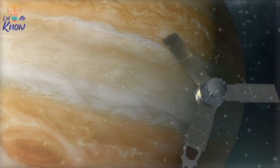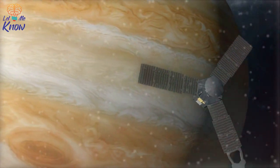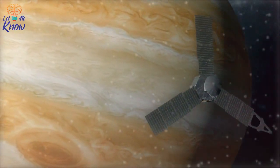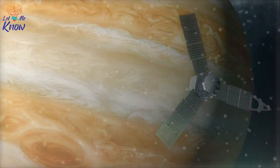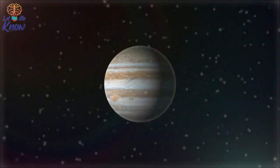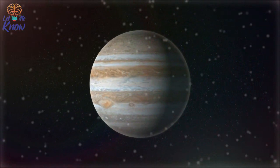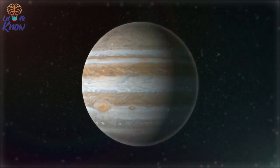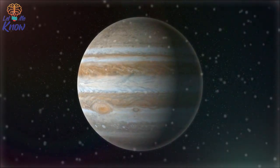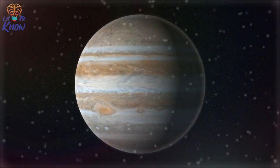Then in August 2011, NASA launched Juno, a spacecraft designed for orbit around Jupiter. And nearly five years and over 1.7 billion miles later, the probe arrived at its destination. Named after the goddess Juno in Roman and Greek mythology, the craft had an important mission. Over a seven-year period it would collect data about Jupiter's magnetic and gravity fields, the planet's composition, and its polar magnetosphere.